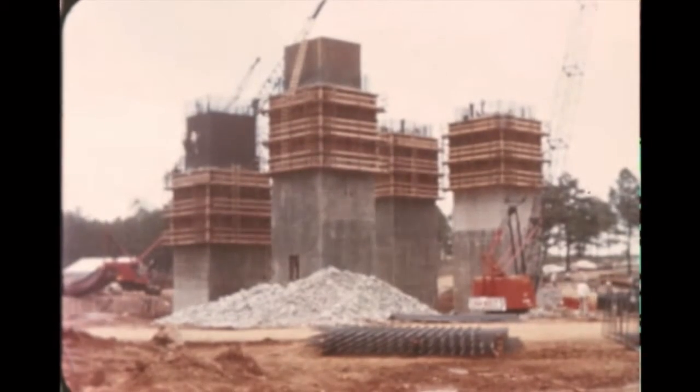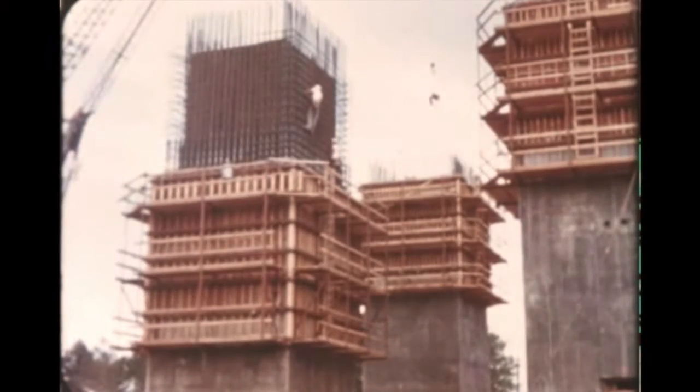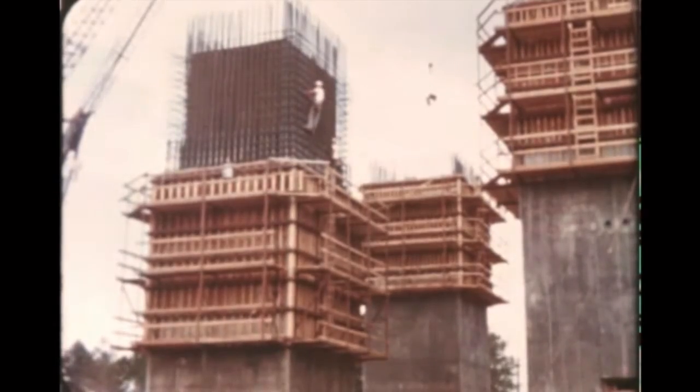Construction of Marshall's F-1 single engine static test stand is on schedule. The concrete towers have been completed and steel erection has begun.